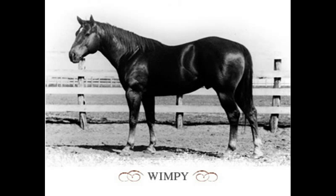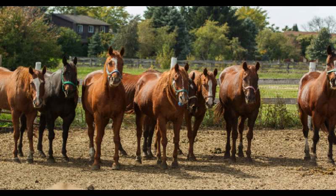Fact 2: Wimpy was the first registered stallion in the AQHA registration book. Fact 3: The quarter horse is known as the world's most popular breed of horse.